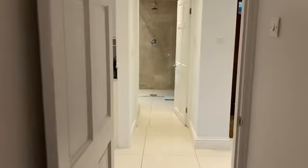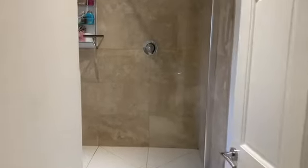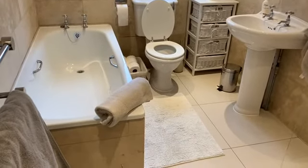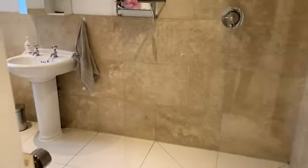And you've got a contemporary styled wet room — really classy this. It's spacious, and the great thing about it is that you've got a panel bath but also an open shower separately, so you've got a choice.